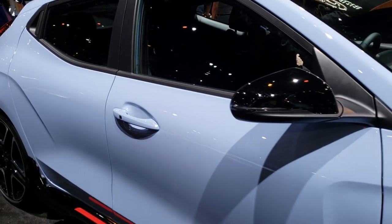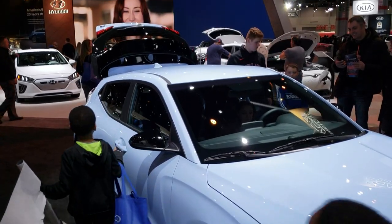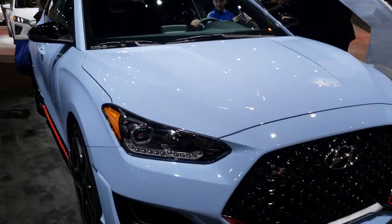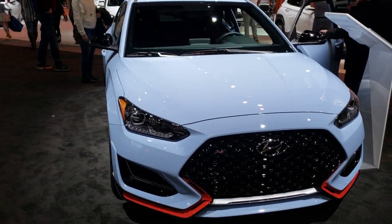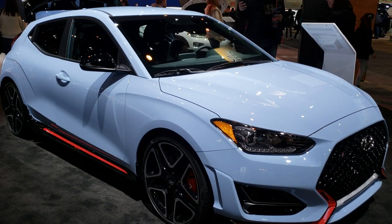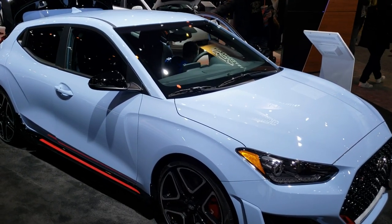Pretty good-looking car. Hope it was a good walk around for everybody. Thanks for checking out the video — hope you liked it. Remember to like, subscribe, and share on our channel. In a second you will see a link to subscribe to our YouTube channel on your left, a link to more 2020 Chicago Auto Show videos on your right, and a link to our website on the bottom. Thanks for checking out the video on this 2020 Hyundai Veloster N in Performance Blue. Thanks again.